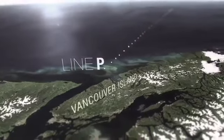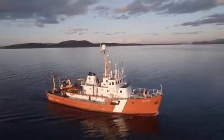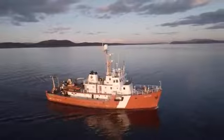Line P is a series of set locations along a 1,500-kilometre line that stretches west from Vancouver Island. We sail Line P three times per year. The data we collect are used to study ocean climate, to learn about ocean circulation and currents, about the biology in the area, and much more.